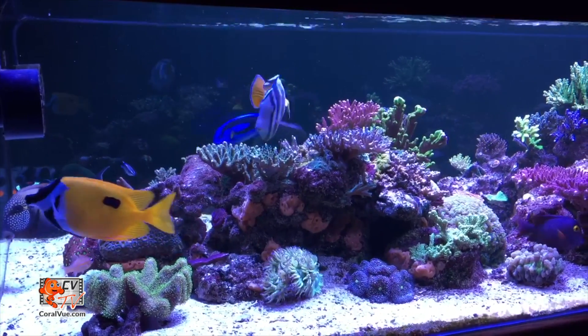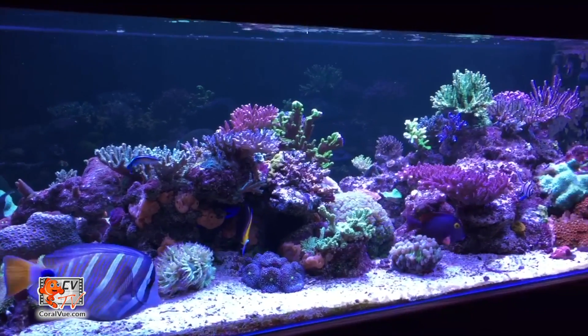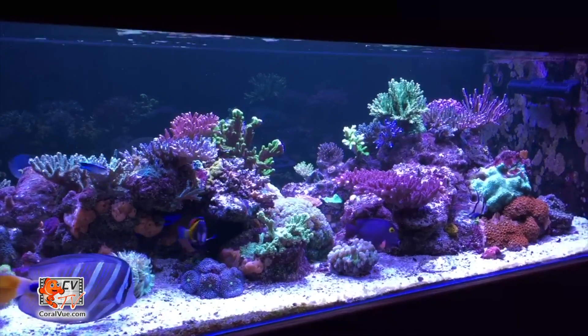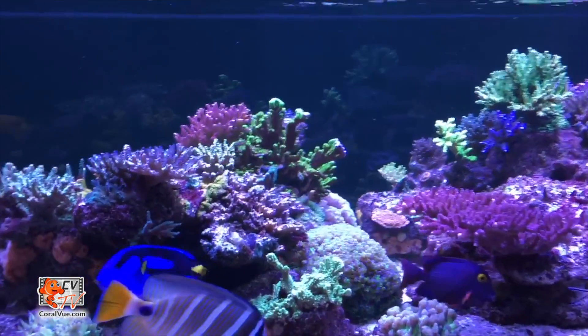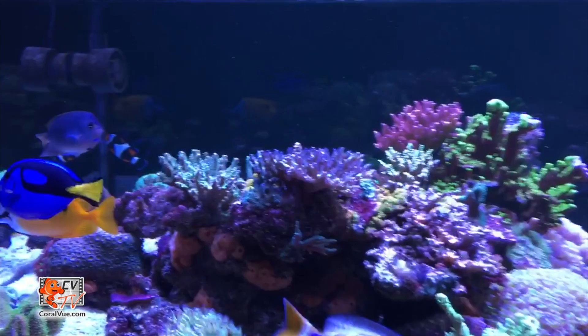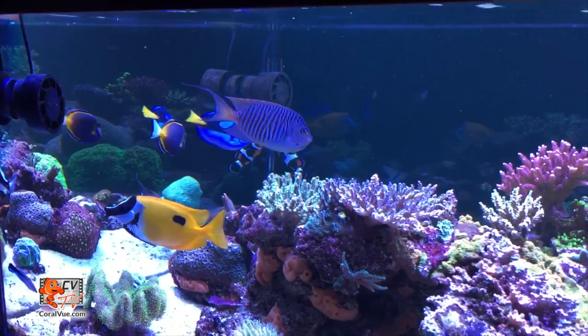Keeping our water parameters at optimal levels and ensuring our corals have access to the very basic building blocks needed to grow and thrive will increase our success rate. As reef hobbyists, we have one simple job: maintaining water quality. That is the key to enjoying a tank full of happy and colorful corals.